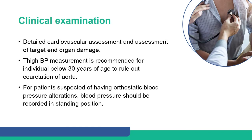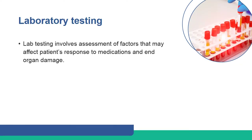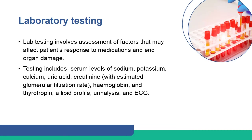Detailed cardiovascular assessment and assessment of target end organ damage are recommended. High blood pressure measurement at both arms is recommended for individuals below 30 years of age to rule out coarctation of the aorta. For patients suspected of having orthostatic blood pressure alterations, blood pressure should be recorded in the standing position.